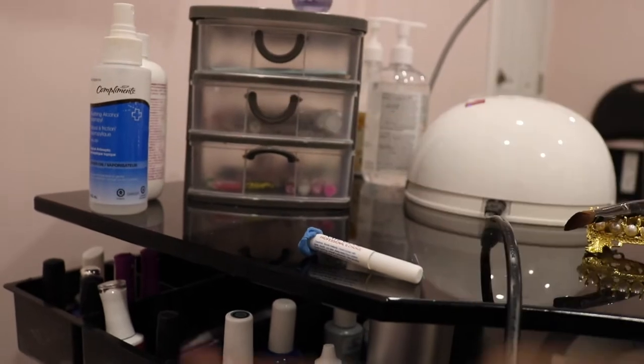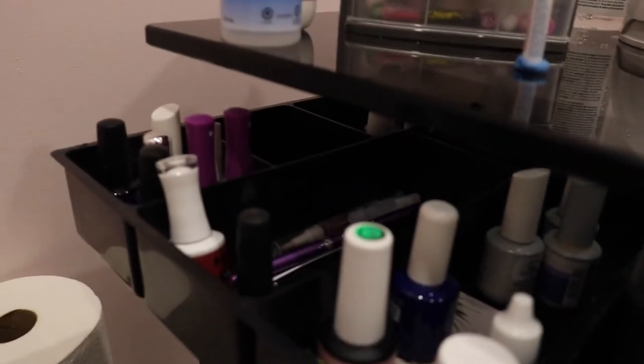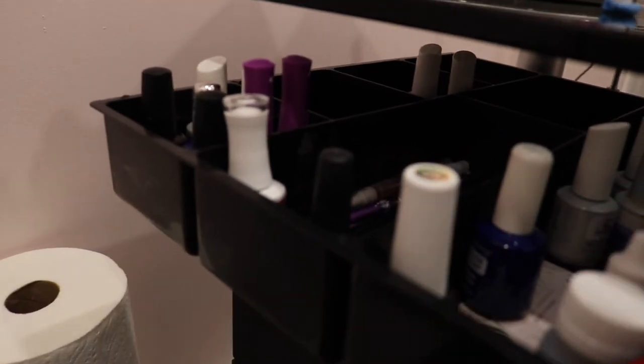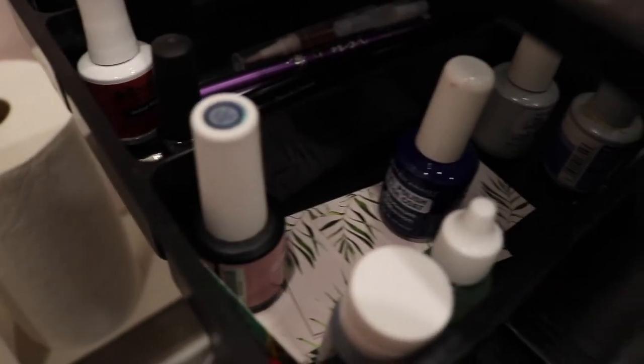On this side, right under everything, I have this little organizer from the dollar store. I keep a lot of my top coats and daily-use items here — matte top coats, blooming gels, top coats, primers, and all that good stuff. In the back I have extra top coats, and back over there I have my most-used gel polishes. I also keep my business cards right here because I like to use them in my pictures.